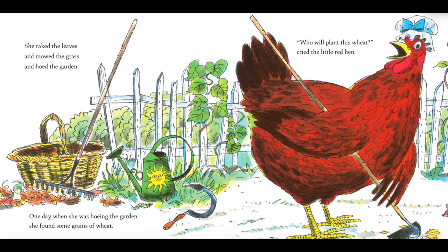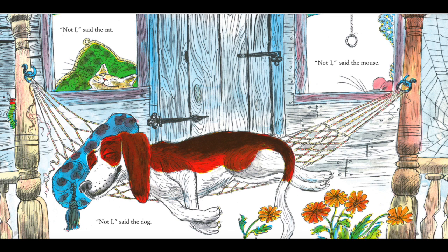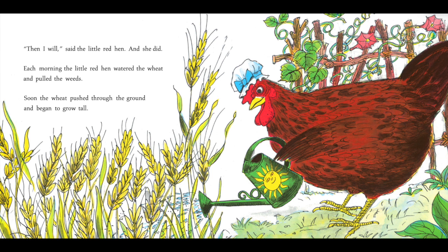One day when she was hoeing the garden, she found some grains of wheat. "Who will plant this wheat?" cried the little red hen. "Not I," said the cat. "Not I," said the dog. "Not I," said the mouse. "Then I will," said the little red hen. And she did.